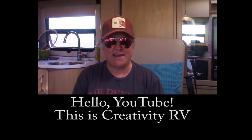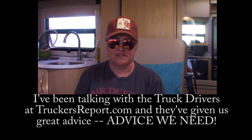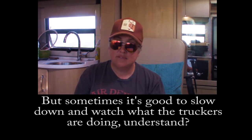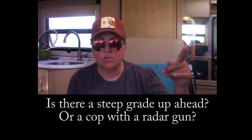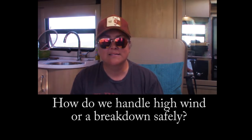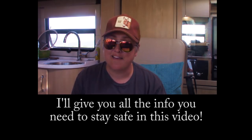Breaker breaker YouTube, this is Creativity RV coming back with my second video on how land yachts and buckets of bolts can cook on the big slab and keep the shiny side up. I've been shooting the bowl with truckers at TruckersReport.com and they have great advice for us. Is there cabbage up ahead? A Kojak with a Kodak, a Bambi, an alligator, or a meat wagon? When is it safe to pass a dragonfly? How do we handle high wind or a breakdown safely next to the semis?